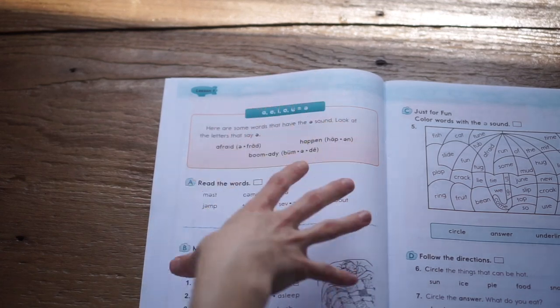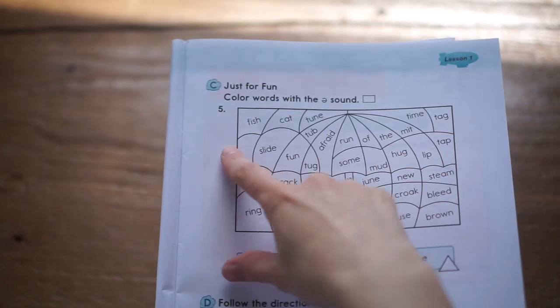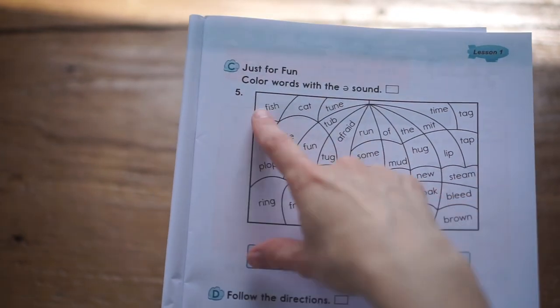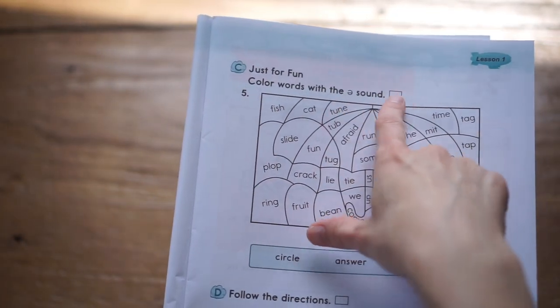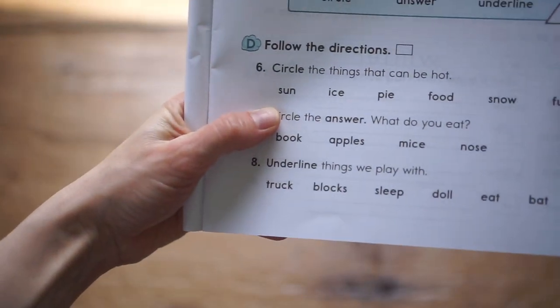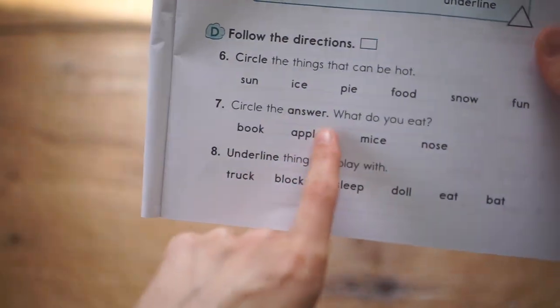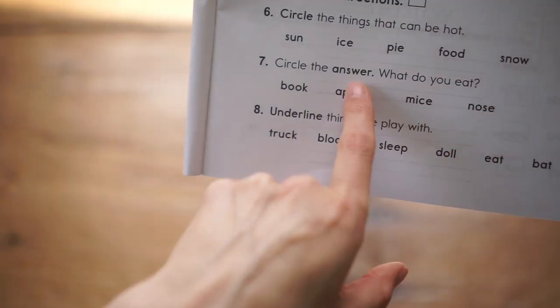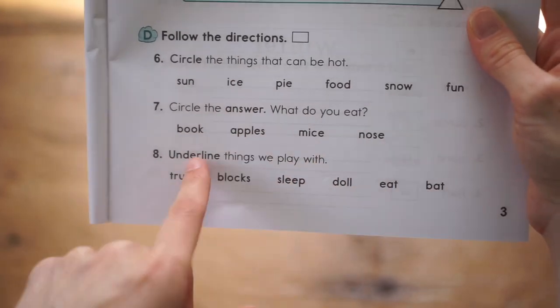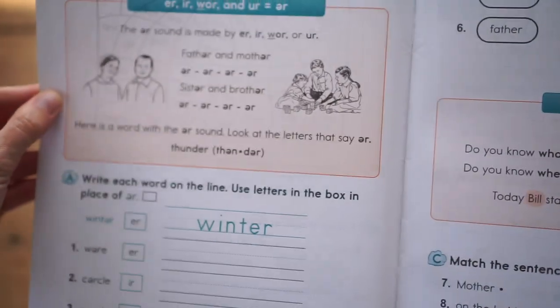Then it goes into more diacritical letters and how they work, followed by fun activities. Students color the words with a certain sound, circle things that can be hot, circle what type of things you eat, underline things you would play with — and that would be the entire first lesson.